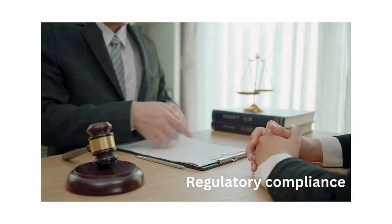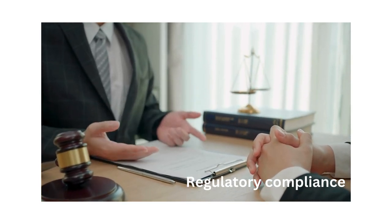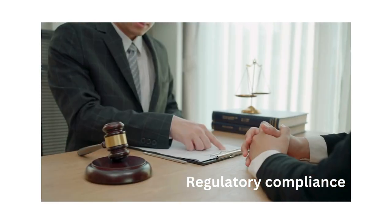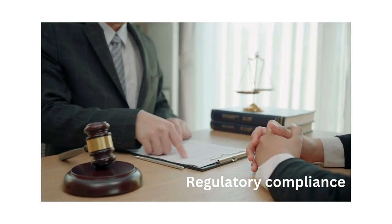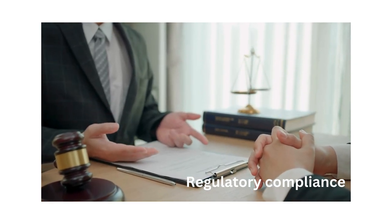Regulatory compliance: photovoltaic plants in Bulgaria must comply with regulatory requirements, industry standards, and environmental regulations for operating systems, maintenance, and safety. Compliance measures include periodic inspections, reporting, documentation, and adherence to permit conditions to ensure legal and regulatory compliance.